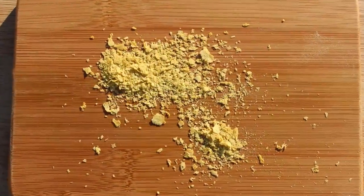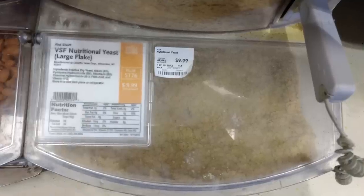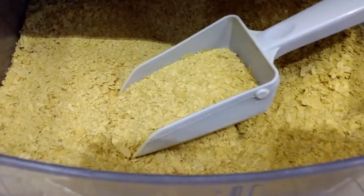You have most likely seen the golden yellow flakes or powders in the bulk food bins of your local health food store, although it is now widely available at many conventional supermarkets.